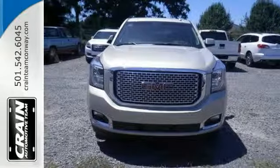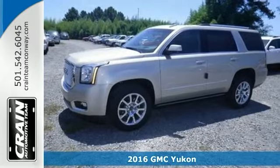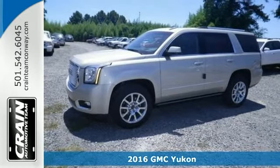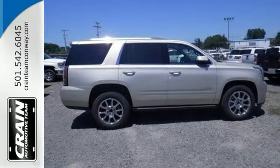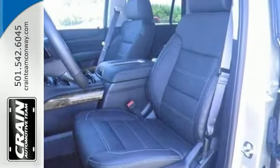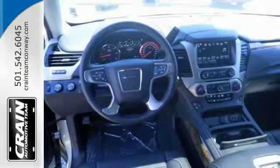We think you'll like this 2016 GMC Yukon Denali. This Yukon Denali comes equipped with all-wheel drive and that makes no limitations as to how or where you could drive. Different terrains and varying weather conditions will have very little effect on how this vehicle performs.